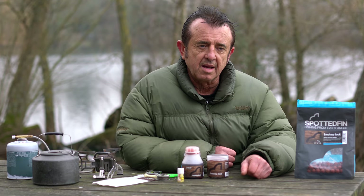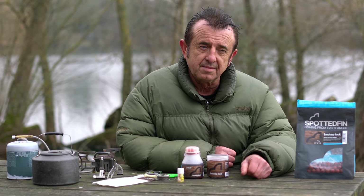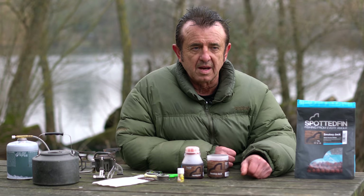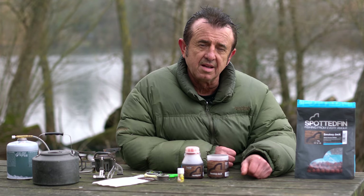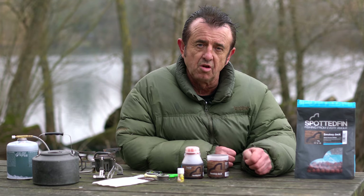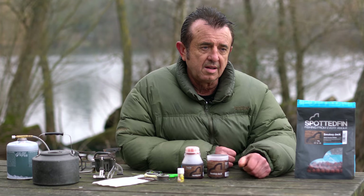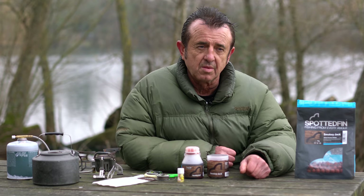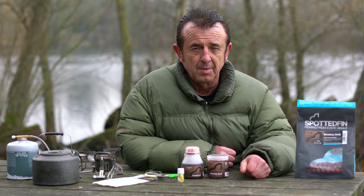So we made the bait, made a few tweaks to it and we gave it to probably eight of the guys on the testing team who fish all different kinds of waters — some of the guys fish in Europe as well. I knew it would work because we tried it, and one of the things that was apparent was when we used it for barbel, the barbel went crazy on it.